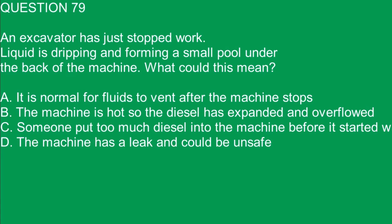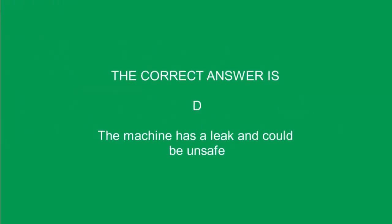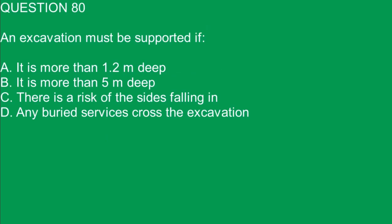Question 79. An excavator has just stopped work. Liquid is dripping and forming a small pool under the back of the machine. What could this mean? A. It is normal for fluids to vent after the machine stops. B. The machine is hot so the diesel has expanded and overflowed. C. Someone put too much diesel into the machine before it started work. D. The machine has a leak and could be unsafe. The correct answer is D. The machine has a leak and could be unsafe.